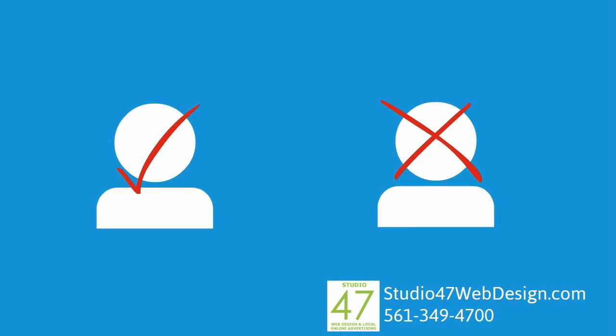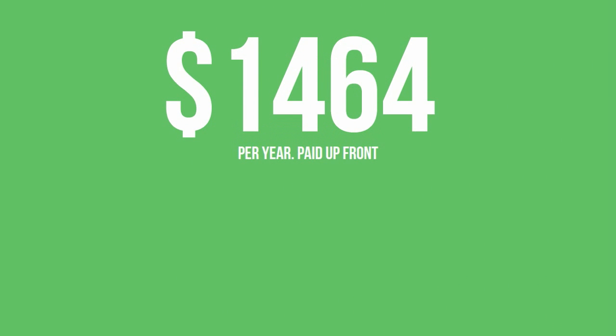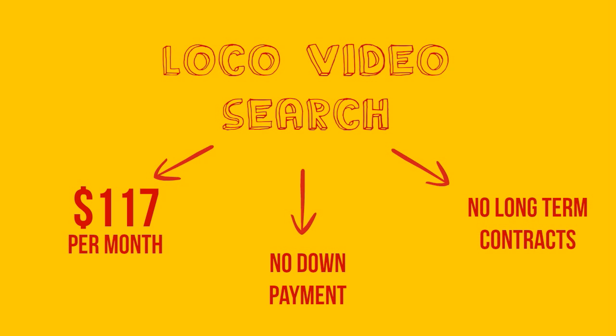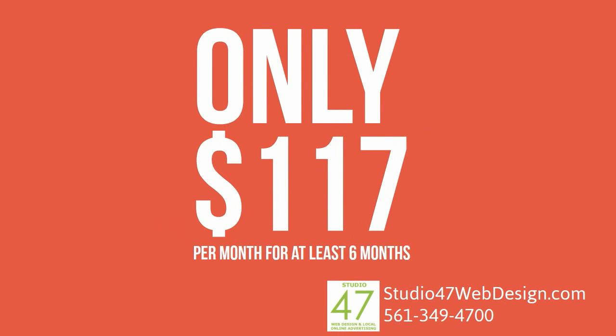So if you're interested, please call or email us today to get started. We're only offering 47 local video search packages at this discount, so act now. Our normal price for this service is $1,464 per year and it's worth every penny. The discounted price starts at just $117 per month for as long as you want the service. No big down payment and no long-term contracts. You can receive unlimited leads for this low monthly investment — this is not a pay-per-lead service. How many sales would it take to recoup this low monthly investment? Just commit to at least six months and you're in.